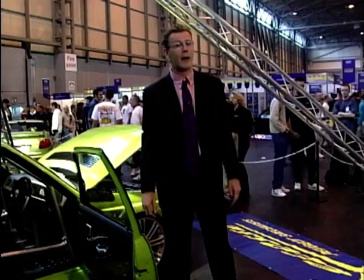Well, I don't know about you lot, but I think for this sort of Motor Show I'm a bit overdressed. Time for a change. That's a bit more like it, I think.